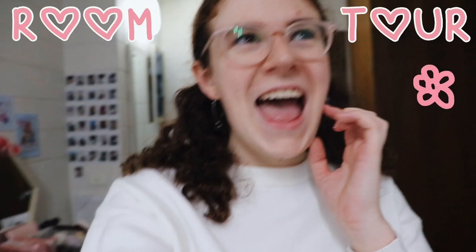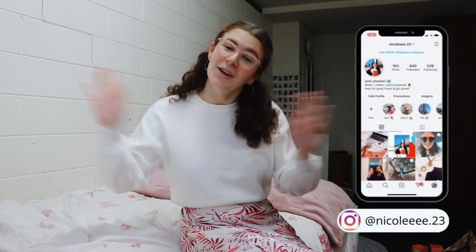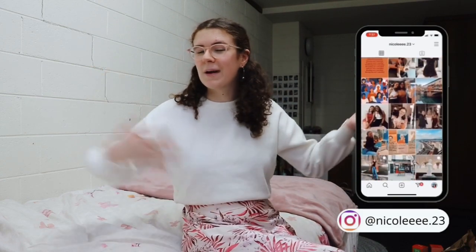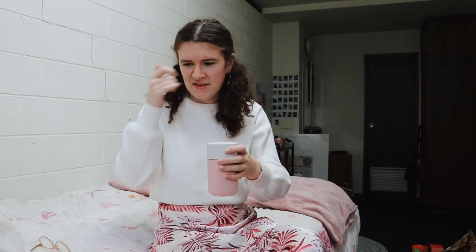Hey guys, welcome back to my channel — this is my third time filming this video today. I'm showing you around my dorm room. I live on campus at my university in Australia, and I thought it'd be cool to show you guys what my dorm room looks like. I do have a room to myself at my uni.